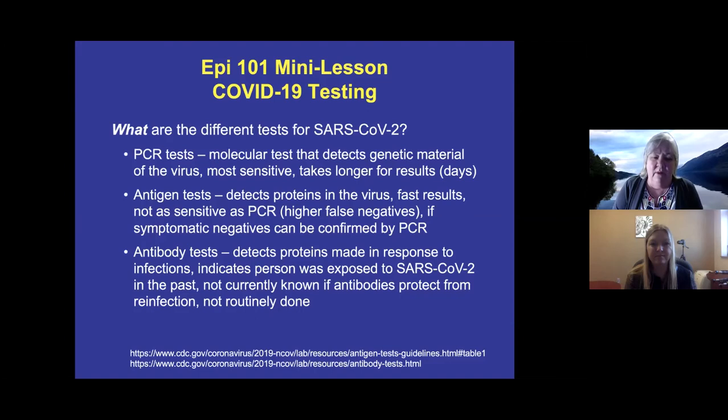Then we have antibody tests. These are not widely used, but they detect proteins made in response to having an infection. A positive antibody test means that at some point in the past you were exposed to the SARS coronavirus — it does not mean you're currently infected. So antibody test results are not placed on the Department of Health dashboard.